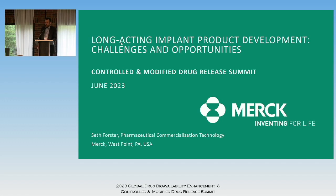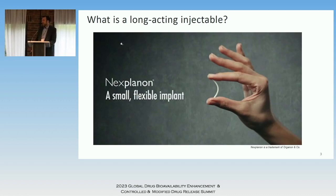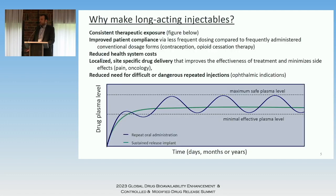What is a long-acting injectable and why would you go to the trouble of making one? The first example that comes to mind is Nexplanon, a long-acting reversible contraceptive. At a basic level it's a two-millimeter diameter rod, 40 millimeters in length, that slowly elutes a contraceptive hormone — essentially the size of a matchstick, injected under the arm. But on another level it's peace of mind: the patient doesn't have to worry about taking an oral contraceptive tablet every day, and clinical studies show it's more effective than oral contraceptives.